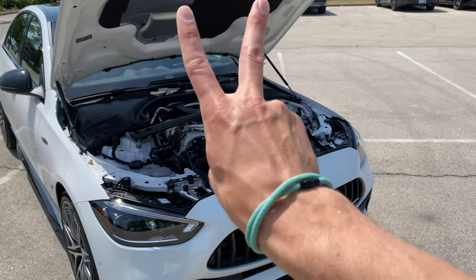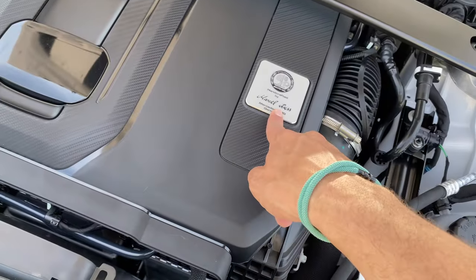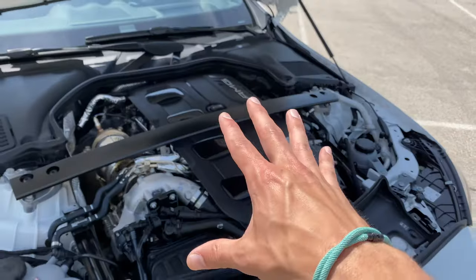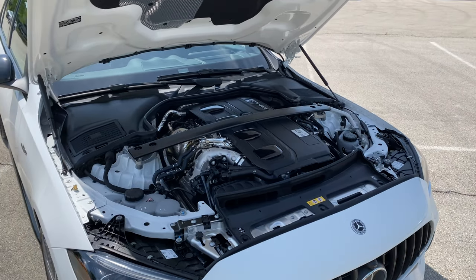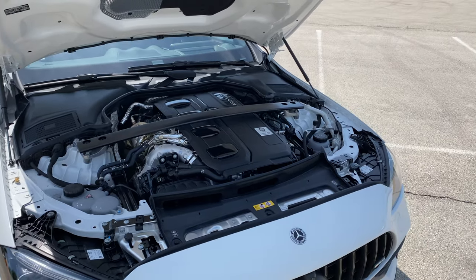First we're going to talk about the engine and how this is a real AMG. It may not be a V8, but it is hand assembled by one person — Mansell Reese — in Affalterbach, Germany. It's also longitudinally mounted. It's a two-liter turbocharged four-cylinder, and it has the EQ Boost 48-volt mild hybrid system and an electric exhaust turbocharger.